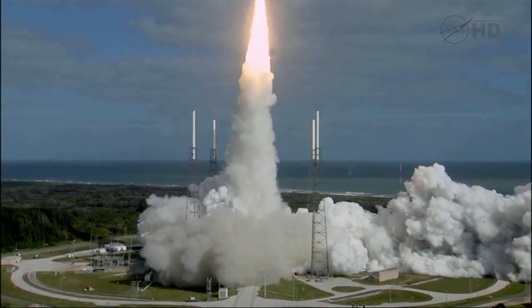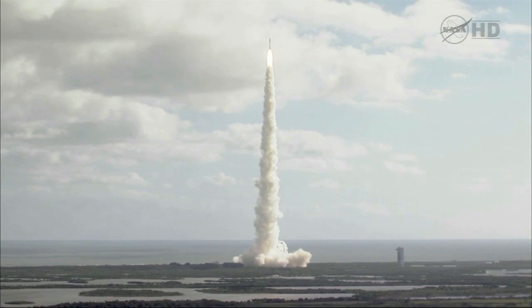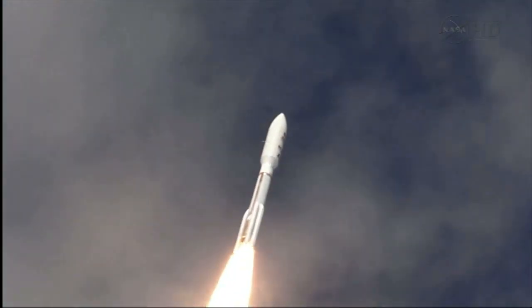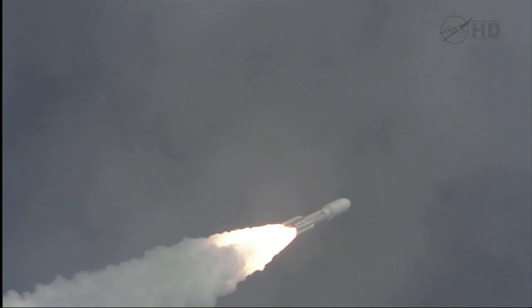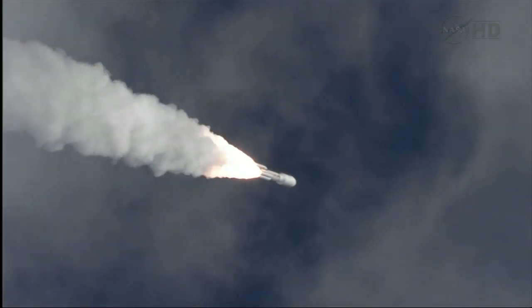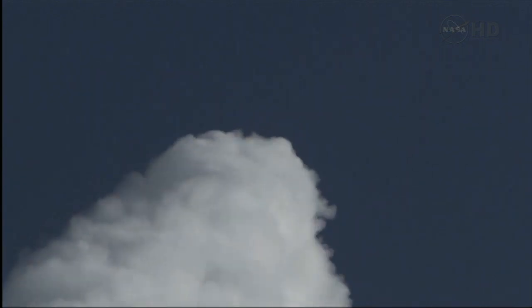Seeking clues to the planetary puzzle about life on Mars. Engine program is in right on time. Operating as expected. And throttling down to 76%. Program is complete. And MSL is now breaking the sound barrier. SRB chamber pressures following the nominal curve. Everything looks good.